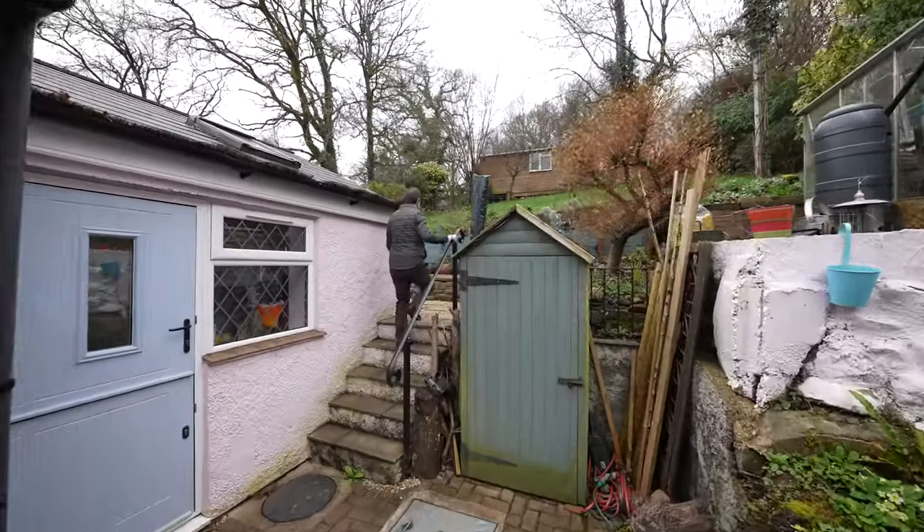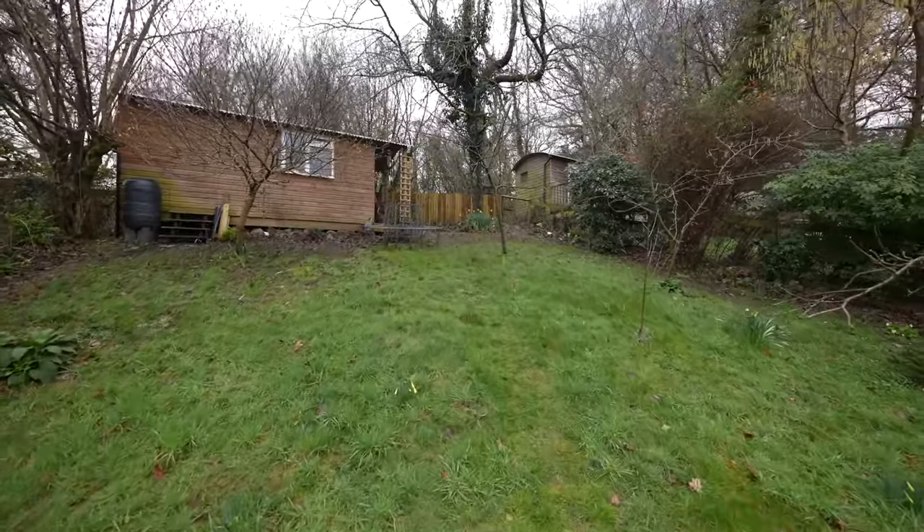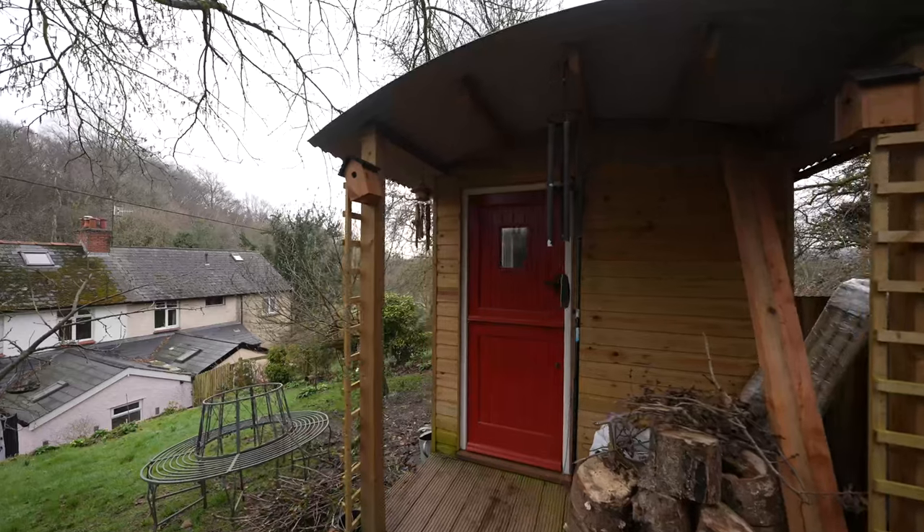To the rear of the property is where the garden truly comes to light, with a lovely lawn garden, fruit trees as well as a shepherd's hut. To the rear of the property is this beautiful shepherd's hut.